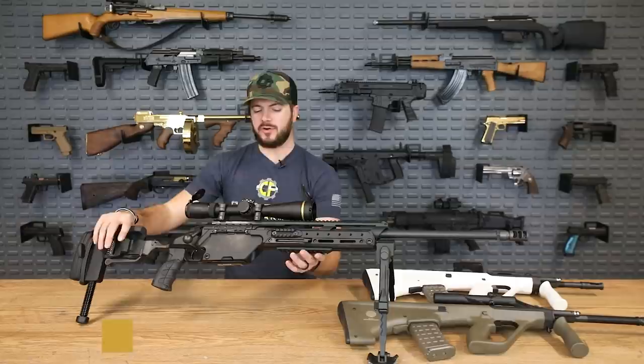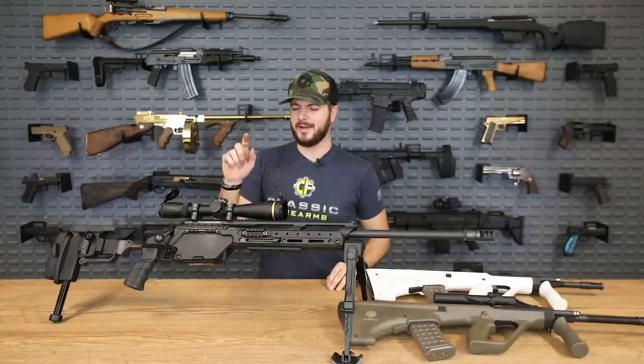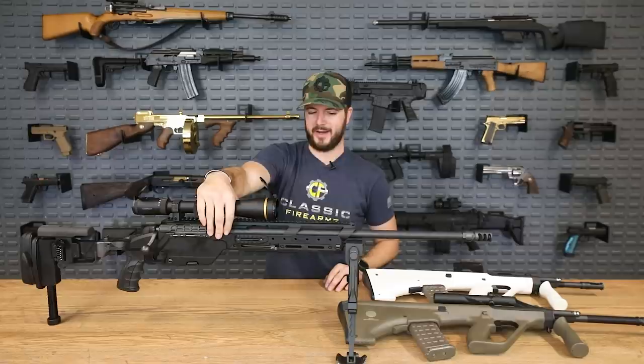Make sure you get your entries in for this guy at classicfirearms.com — scroll to the top of the page on our homepage and you'll see a banner there. After you click on that banner, it'll show you all the different ways to get your entries, so don't miss out. One of the ways you can get entries is a code word — the code word for this giveaway is the brand we're talking about: Steyr, S-T-E-Y-R. So STEYR is the code word for the SSG 08A1.